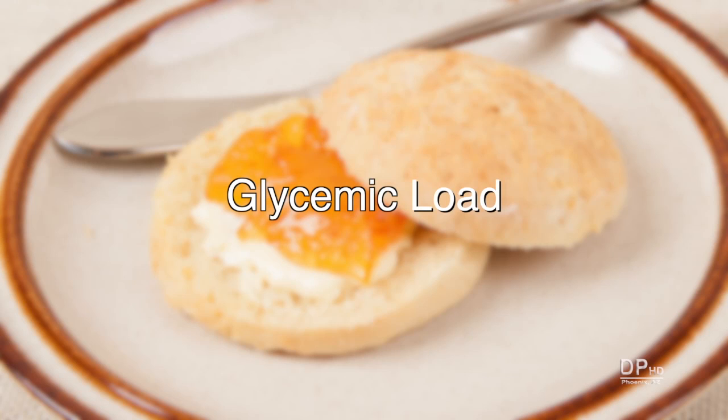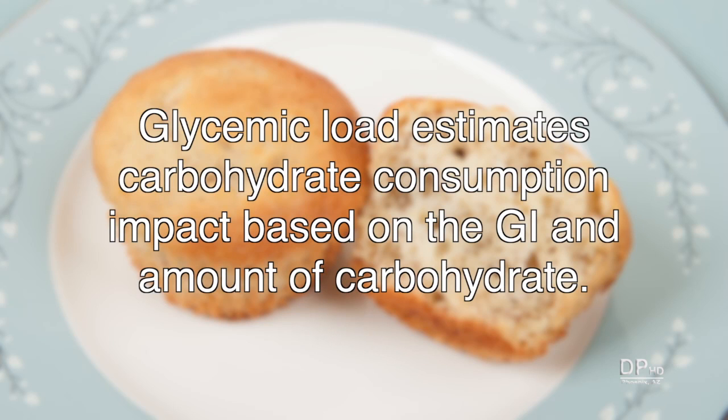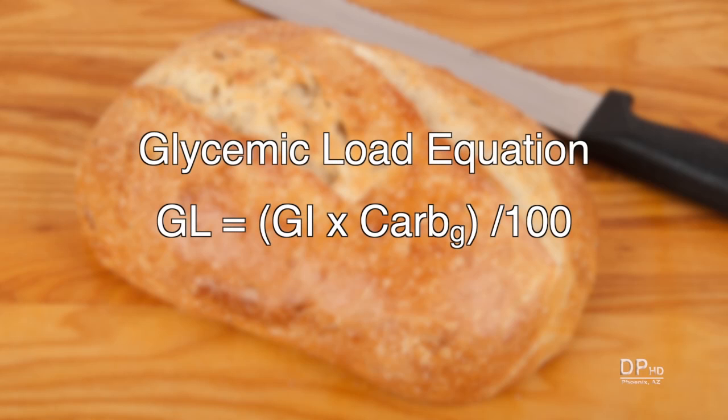Glycemic load doesn't get as much attention as the glycemic index. Glycemic load tries to estimate the carbohydrate consumption impact based on the glycemic index and the amount of carbohydrate in the food. Anyone can calculate a food's glycemic load when you know the glycemic index and the amount of carbohydrate in grams.